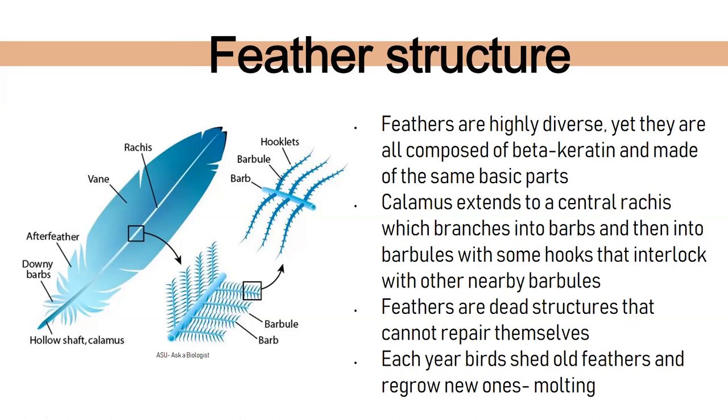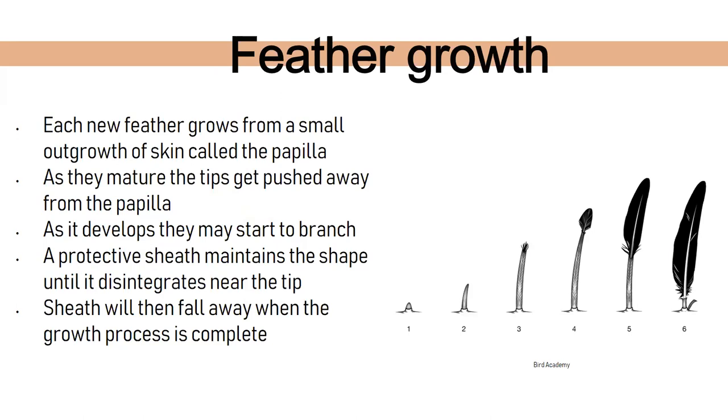Feathers are technically dead structures and cannot repair themselves, so each year birds shed old feathers, molt, and regrow new ones. How do feathers grow? Each new feather starts as almost a little bump on the bird's body called a papilla. As they mature, the tips get pushed away and grow bigger. They start to branch depending on where they're located on the body, a protective sheath maintains the shape, and once fully grown the sheath falls off and the feather is ready to go.